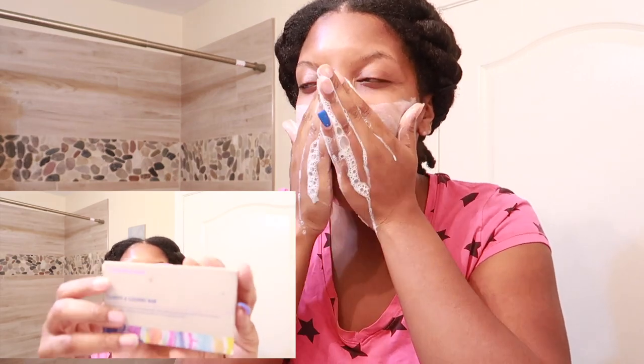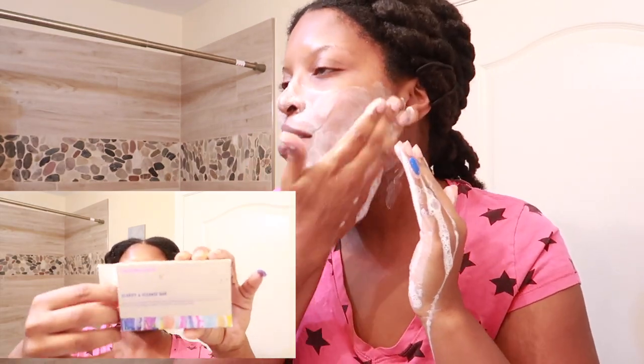I wash my face for a fairly long time and I'm not aggressive when cleansing — I go in circles. We have the Good Molecules Clarifying Cleansing Bar. I make sure to get my neck too.